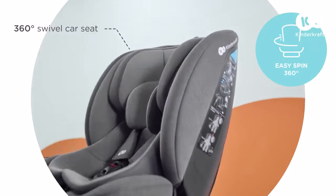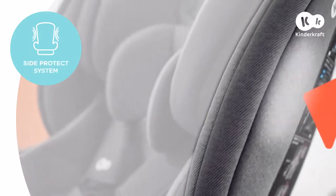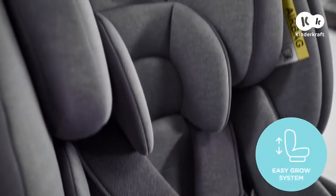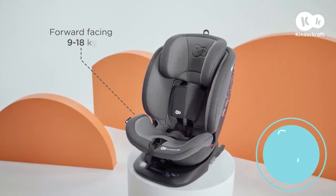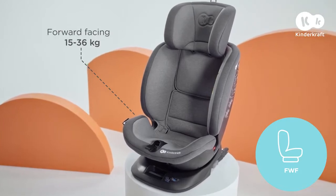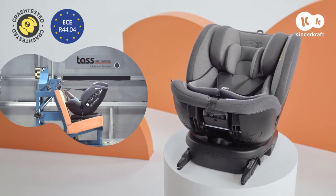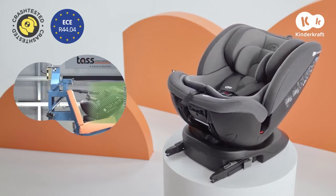This is a car seat that will ensure your child remains safe and comfortable while traveling for many years. This is Expedition. The guarantee of effective protection is confirmed by European type approval and positive crash test results at the reputable TASS International Institute.